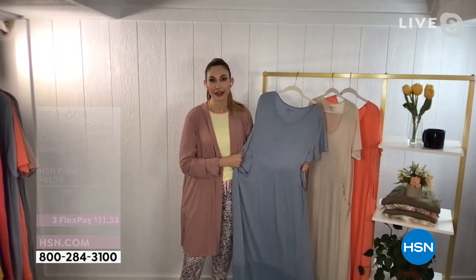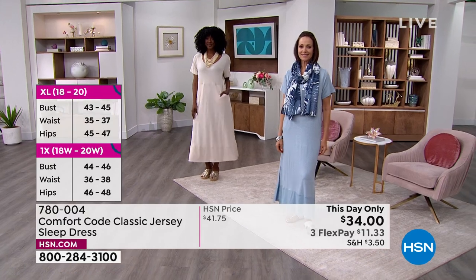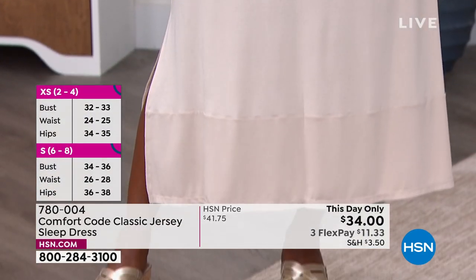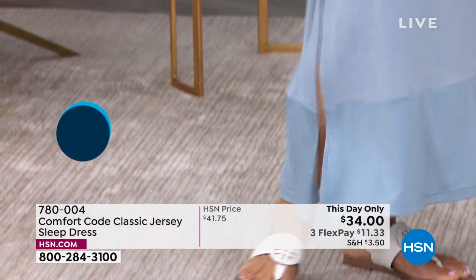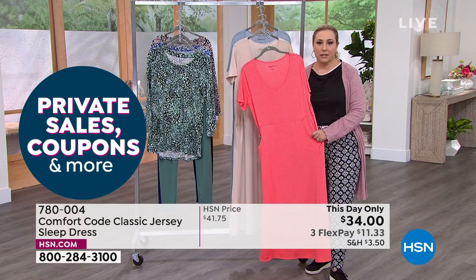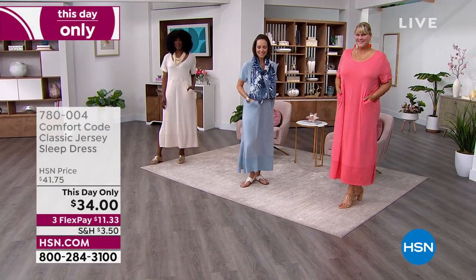It feels like your favorite worn-in t-shirt but it's not worn out — well constructed with delightful little details that make you look more polished. Easy care — it won't shrink, colors won't bleed, it won't pill, it'll keep its shape and keep looking amazing day after day. Our stylists have styled this dress with a scarf, matching earrings, and a cute gold sandal — so it's something you could definitely wear out.